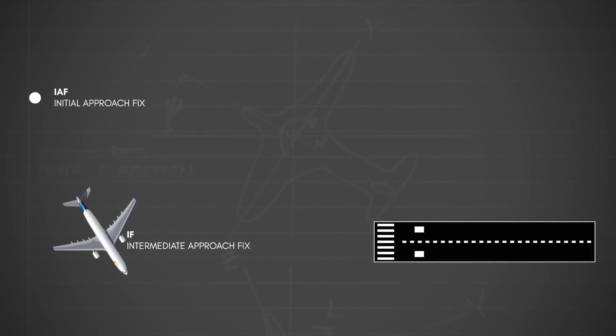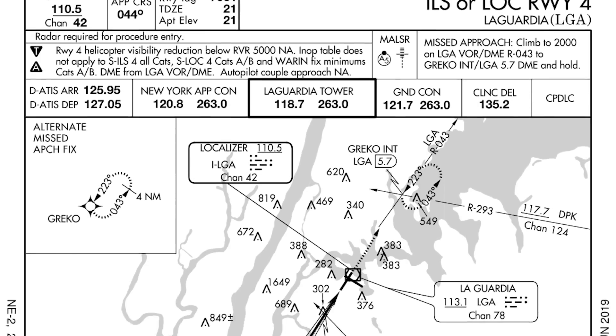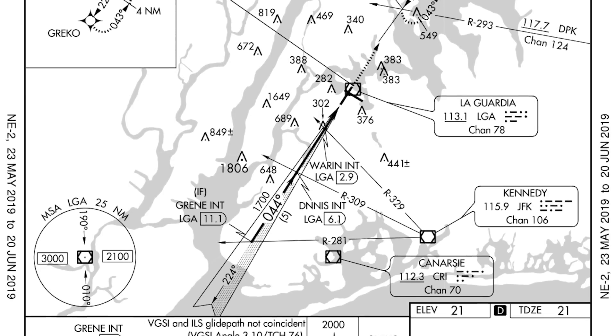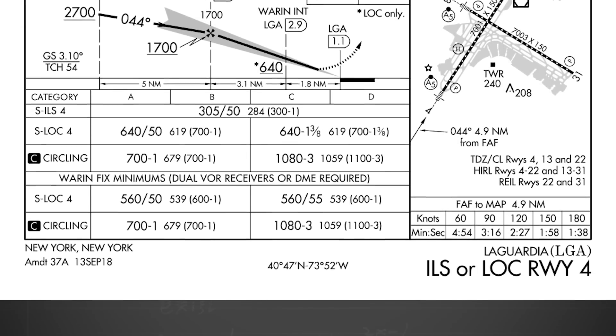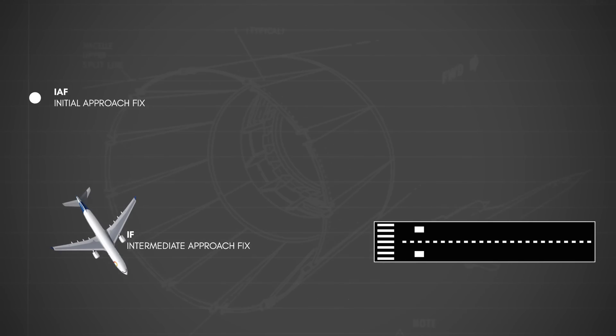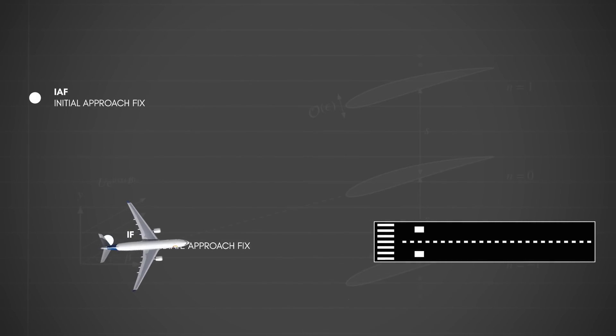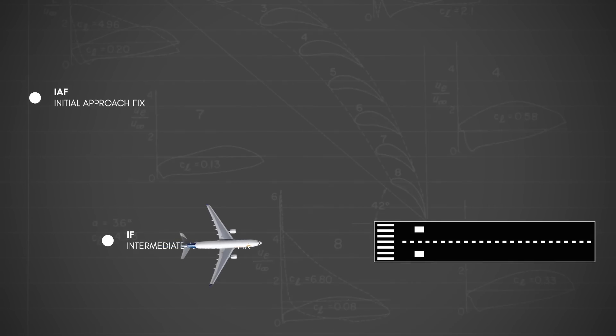Approach segments, fixes, and procedures are published for every airport in a document known as an instrument approach procedure chart, or approach plate. However, it's common for an air traffic controller to manually route or vector a flight to its final approach based on traffic, weather, and airport operational conditions.